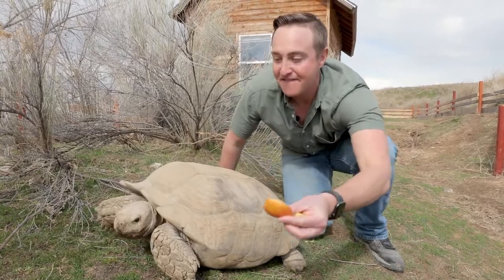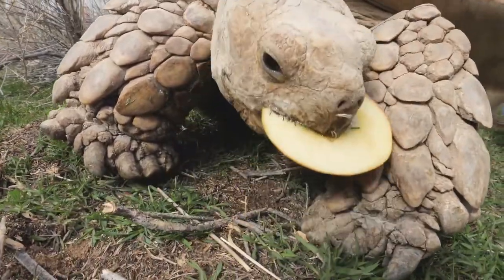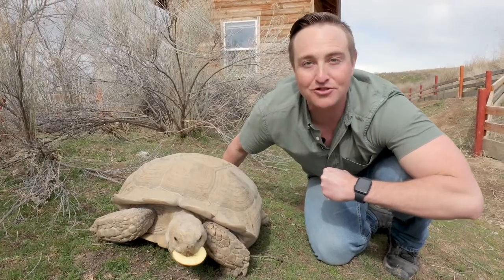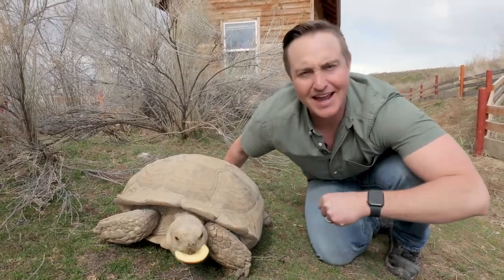I brought Tinkerbell's favorite treat. Turtles and tortoises don't have teeth like we do — they almost have a sharp edge like a bird's beak that helps them tear apart grass, plants, and apples.